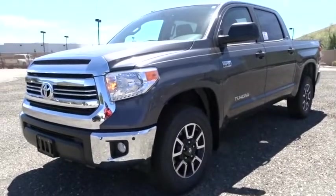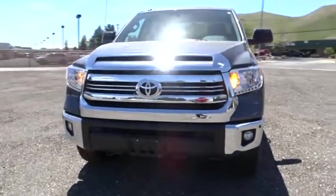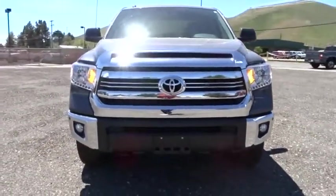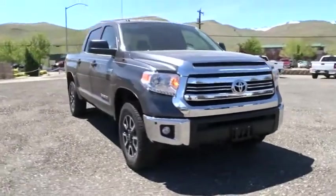The 2017 Toyota Tundra has a number of unique features useful for those using it as a work truck, including extra-large door handles, a deck rail system, and an integrated tow hitch.